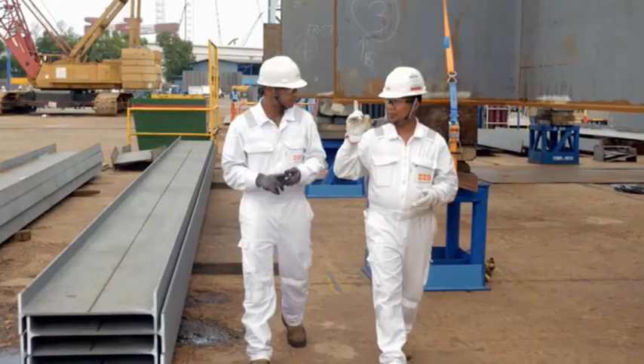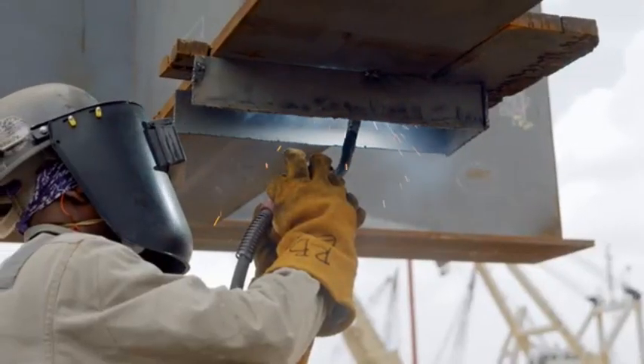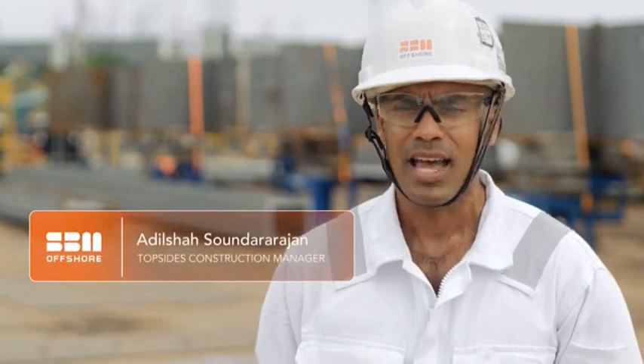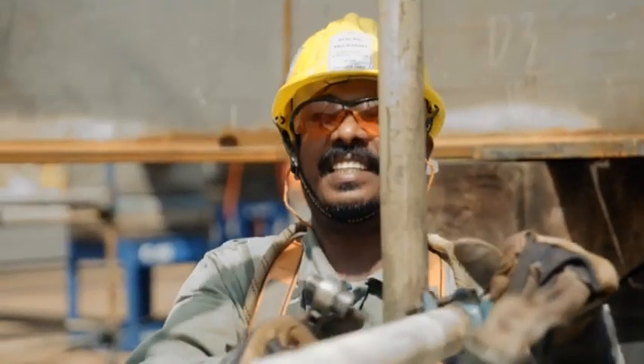Unity is the second FPSO SBM Offshore will be building for ExxonMobil to be deployed in Guyana. Unity is different from Destiny because it's a bigger FPSO with a larger production capacity, and the topsides that we're building here at DynaMac are almost twice the size.